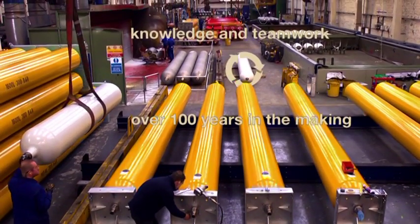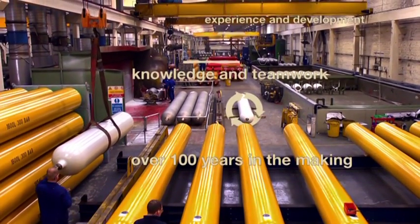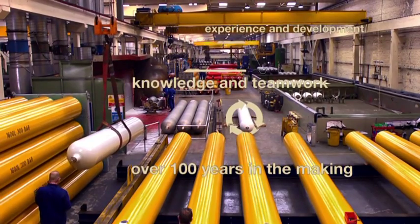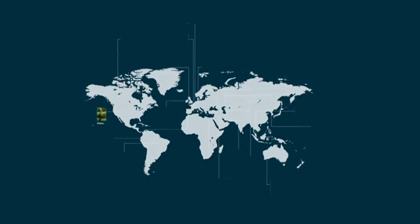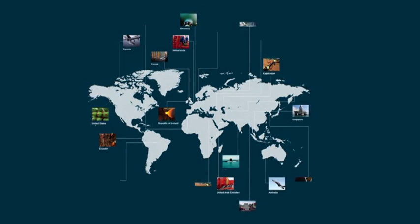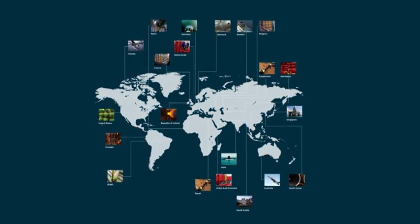Chesterfield Special Cylinders — over 100 years in the making. The culmination of experience and development, of in-depth knowledge and teamwork, of engineering know-how and manufacturing expertise. From Sheffield to the entire world, always delivering, always improving, always leading. The leader in gas containment systems worldwide.